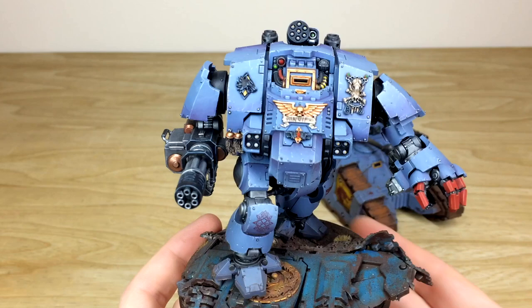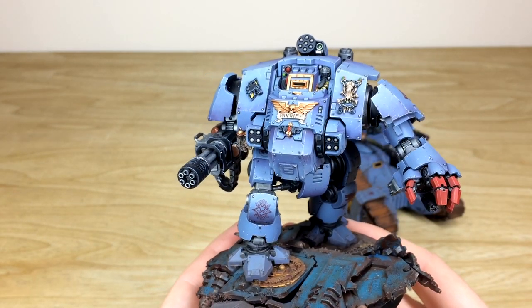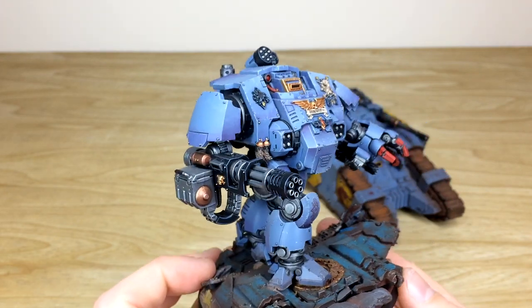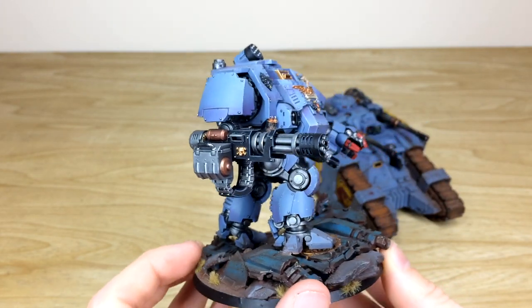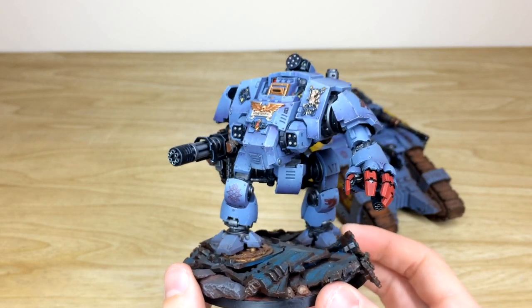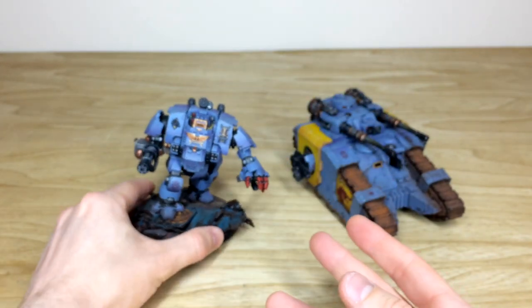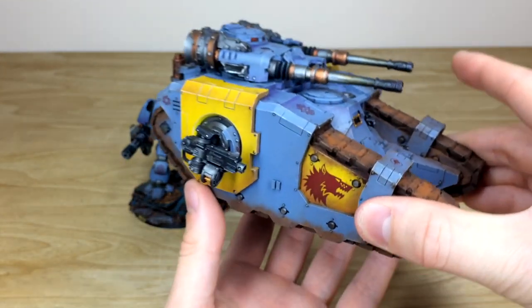Ben has named the Dreadnought after a Space Wolves character from a book he was reading some time ago, which is quite cool. Overall a really lovely finish on this Redemptor — you can see that lovely purple tinge to the Space Wolves grey armor throughout.